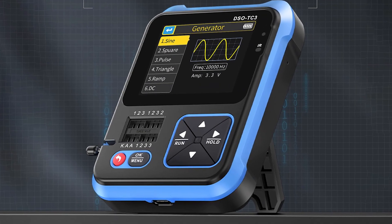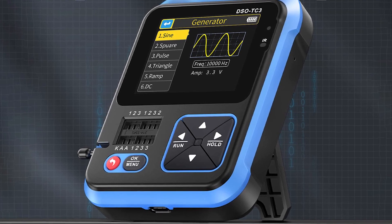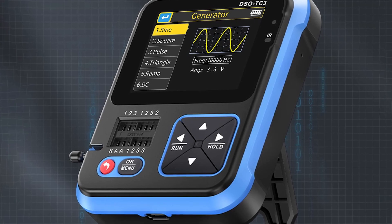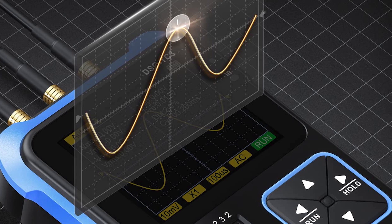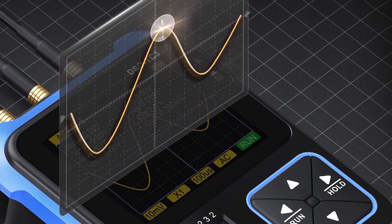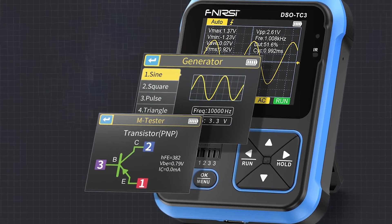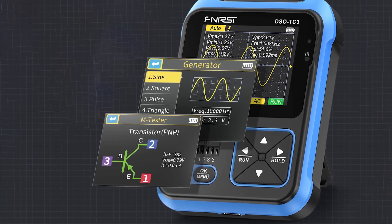Quality is assured with its solid construction and reliable performance. Usability is a key feature with an intuitive interface and a range of automatic measurements. The durability of the DSO-TC3 is evident in its robust build, ensuring it can withstand the demands of daily use. The effectiveness of this oscilloscope is enhanced by its high sampling rate and bandwidth, making it ideal for a variety of diagnostic applications. With features like FFT analysis and waveform storage, the DSO-TC3 is a versatile tool for any technician.